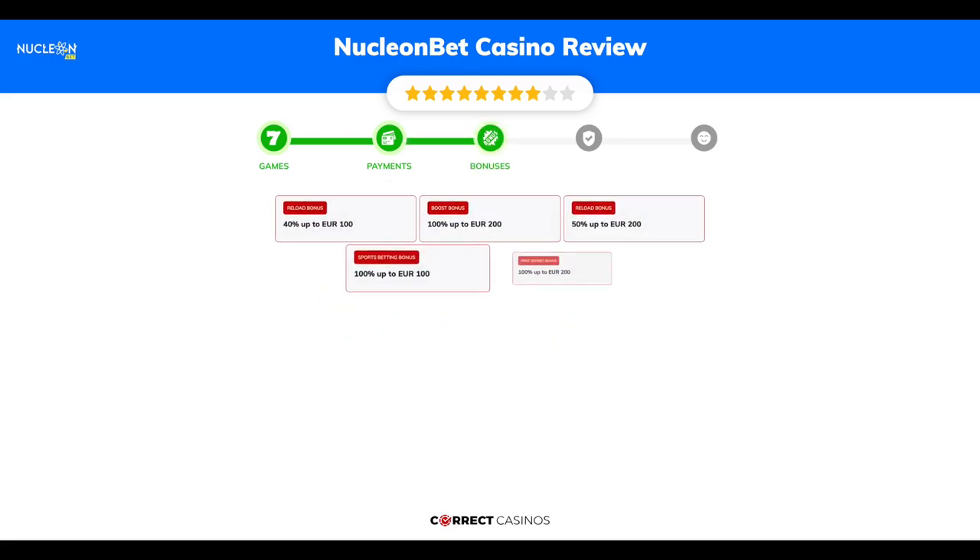Chapter 3, Bonuses. After sign up, the casino offers 100 euros plus 50 free spins, and other promotions.